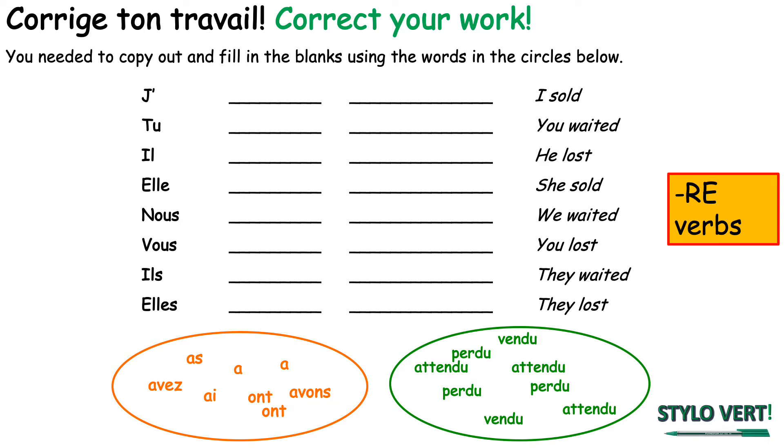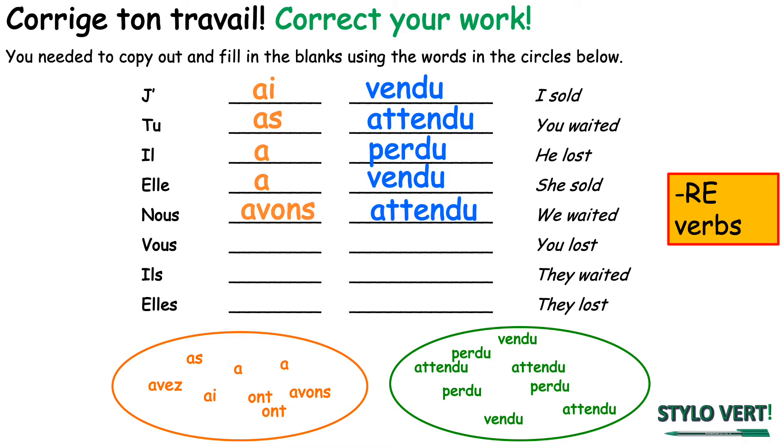So what we're doing here is exactly the same thing but for RE verbs — regular RE verbs where we remove the RE and replace it with a U to form the past participle. I sold is j'ai vendu. You waited is tu as attendu. He lost is il a perdu. She sold is elle a vendu. We waited is nous avons attendu. You lost plural is vous avez perdu. They waited is ils ont attendu. They lost is elles ont perdu.